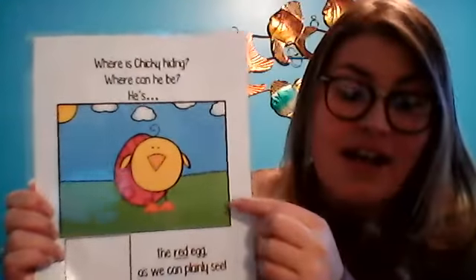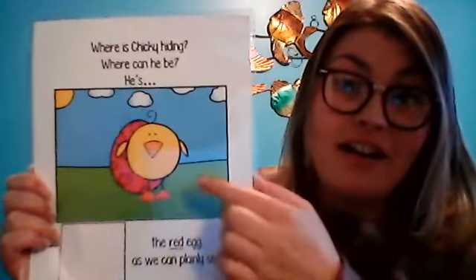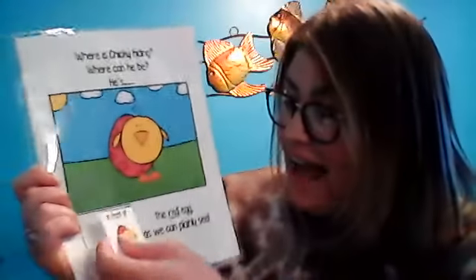Where is Chicky hiding? Where can he be? In front of what color? Red. He's in front of the red egg.